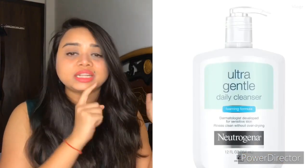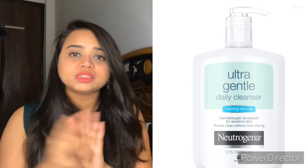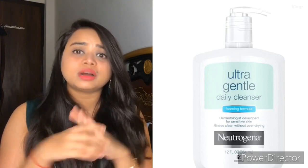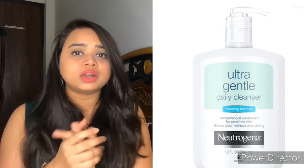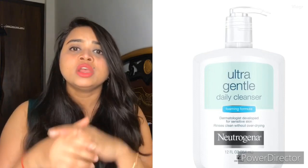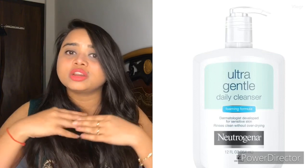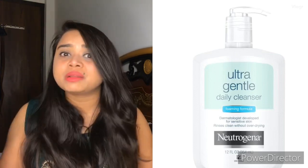The fifth face wash is Neutrogena Ultra Gentle Daily Cleanser. This will be 1970 rupees — it is a bit costly, but it is amazing. It is a good face wash for dry skin and it will hydrate and moisturize your skin. It is creamy-based, paraben-free and soap-free.